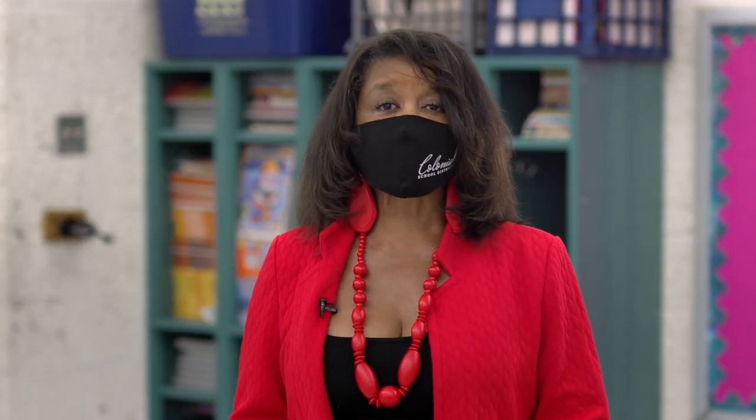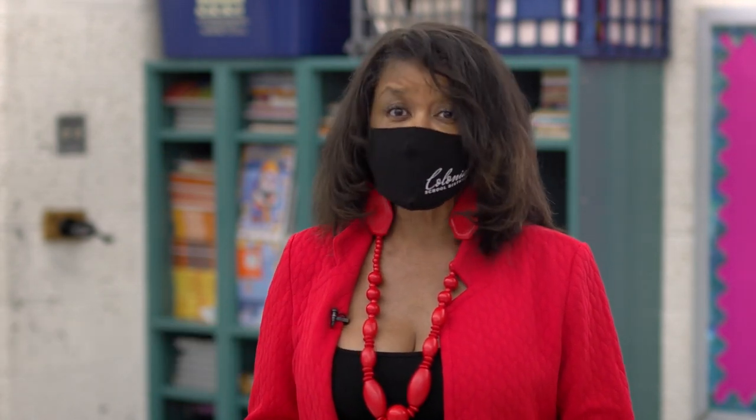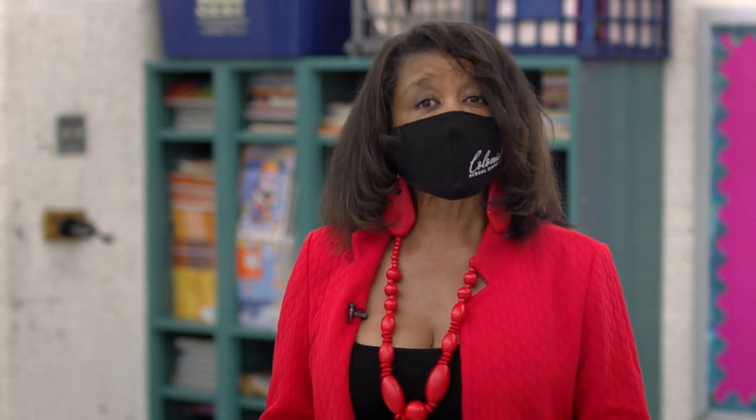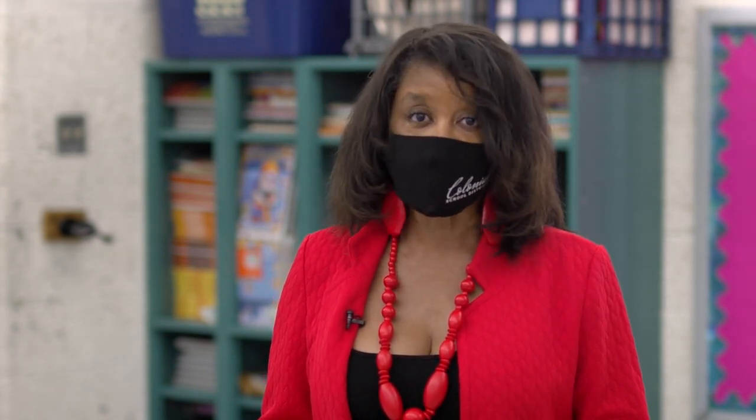We at the Colonial School District have spent months preparing for the safe return to school for our students, but the new normal will look very different, and that's why we've prepared this instructional video. We're excited to have our kids back, but our goal is to keep our students and staff safe during these unprecedented times.